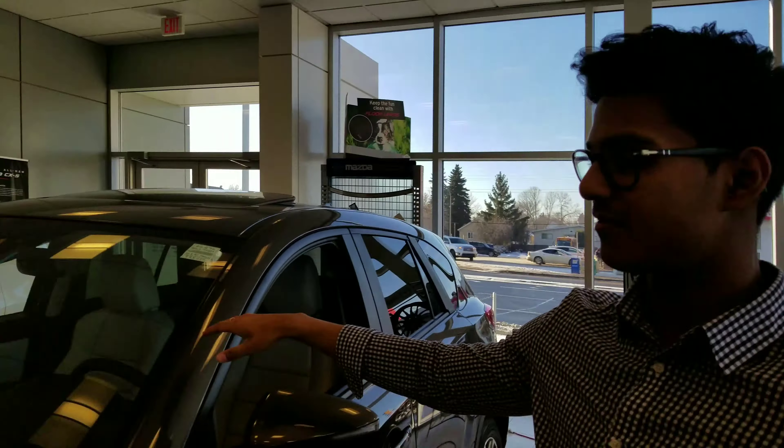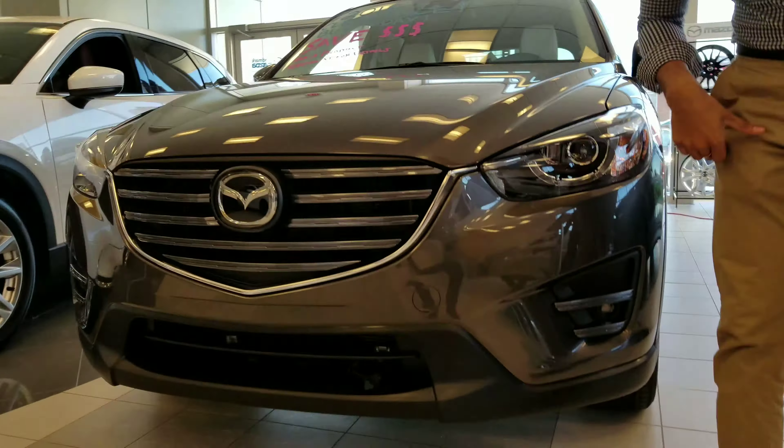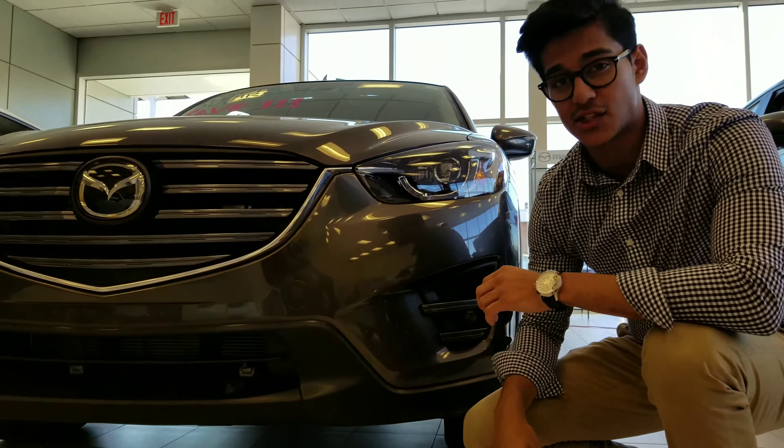Hey there Chris, this is Navi from Landmark Mazda. Today I want to show you the 2016.5 CX-5 GT Tech in our Titanium Flash color. So let's go over some of the features that the CX-5 has to offer.